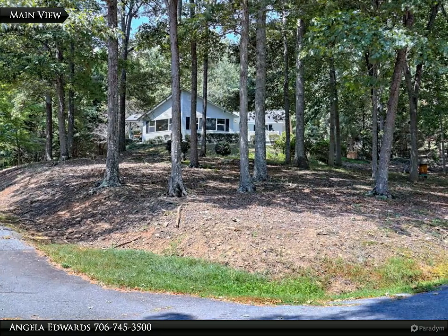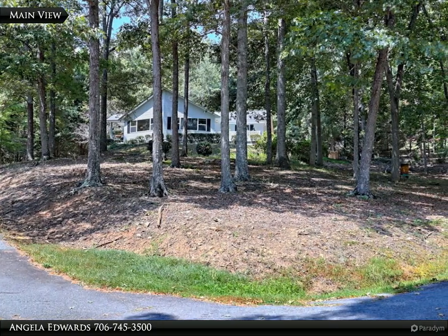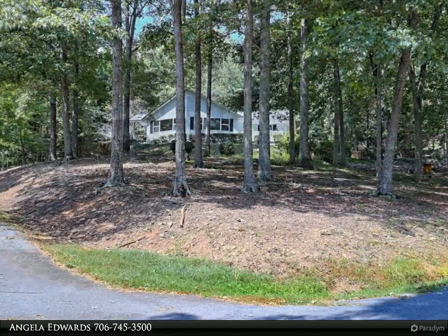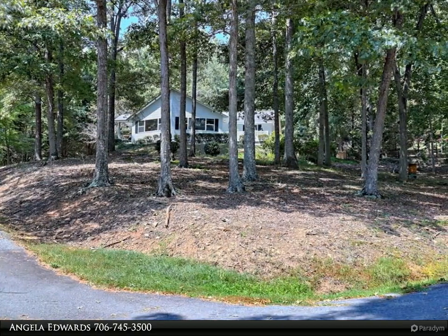This Coldwell Banker High Country Realty property video is presented by Angela Edwards. I am confident that you will find your dream home awaits you in this Grand Oaks residence.